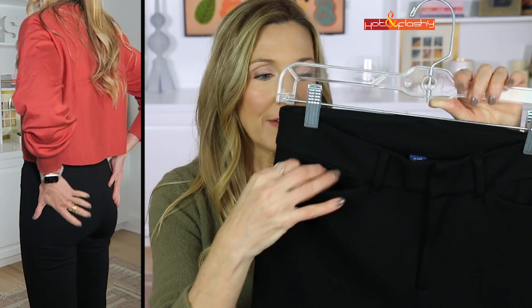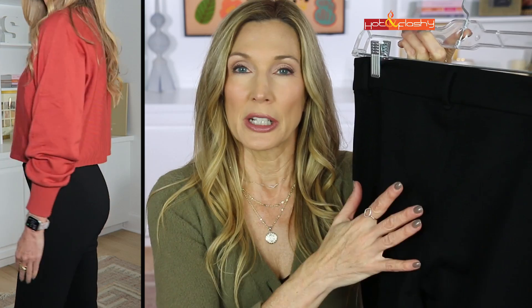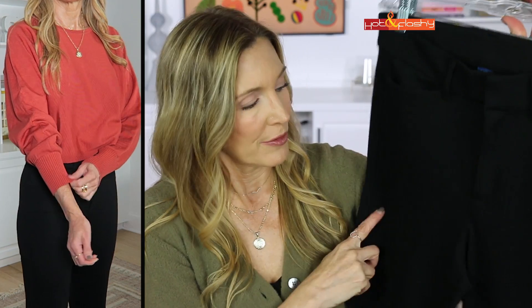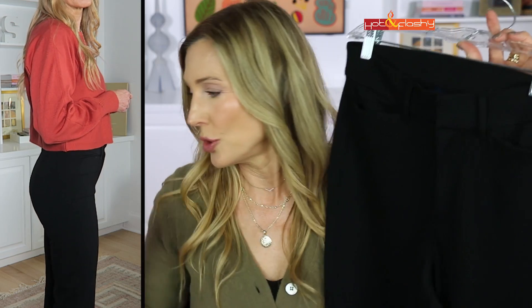These look almost exactly like the Spanx once they're on. They are a little bit shorter, but they also come in three lengths: petites, regulars, and long. They have a very small working pocket in front and no pocket in back, so the back view is actually a little cleaner. On the front view these don't have the seam down the center of the front leg that the Spanx pants do, and they look pretty nice from the back view.